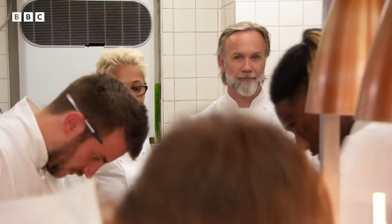Right, guys, your time is up and the waiters are now waiting. Yes, Chef. One minute, we'll be ready. Good.